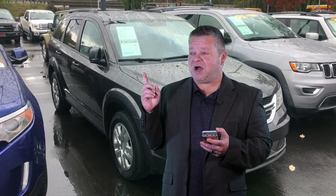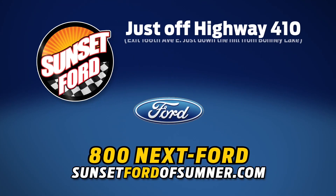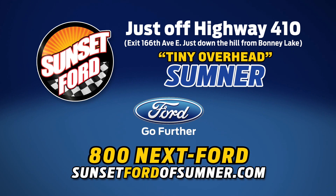Hope you've enjoyed your virtual video walk-around. Make it a great day. Sunset Ford of Sumner, right on Highway 410. You just get more at Sunset, and people do like that.